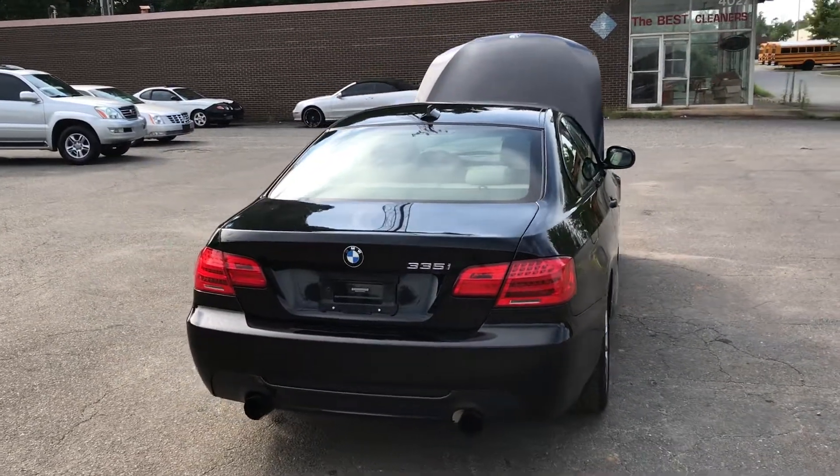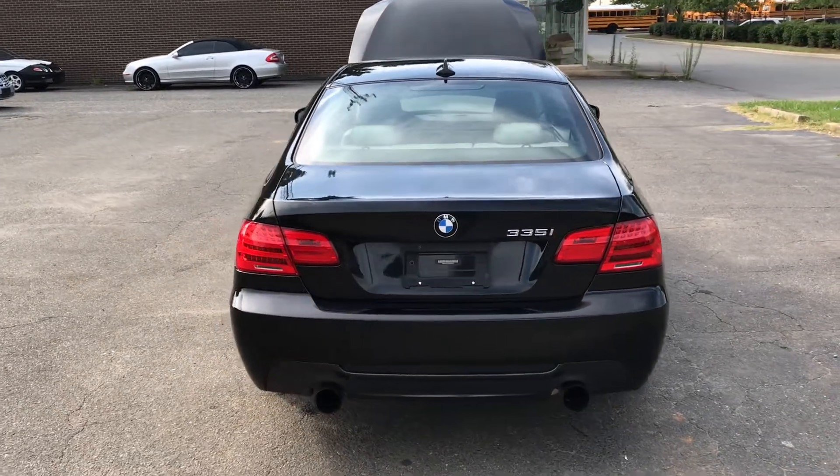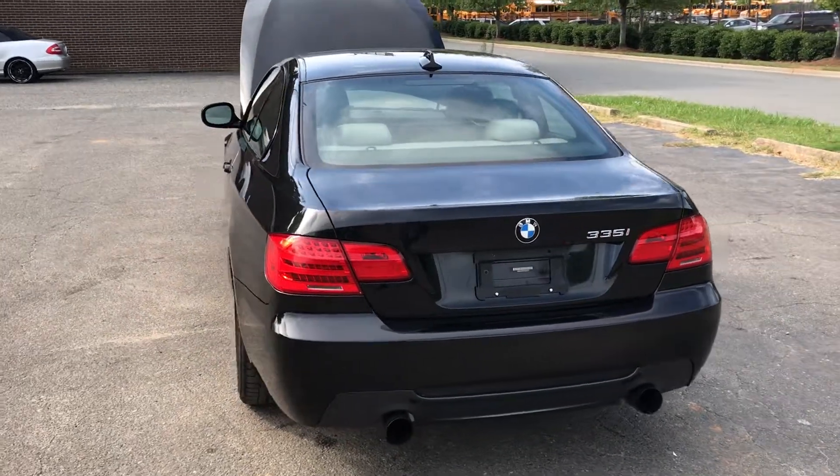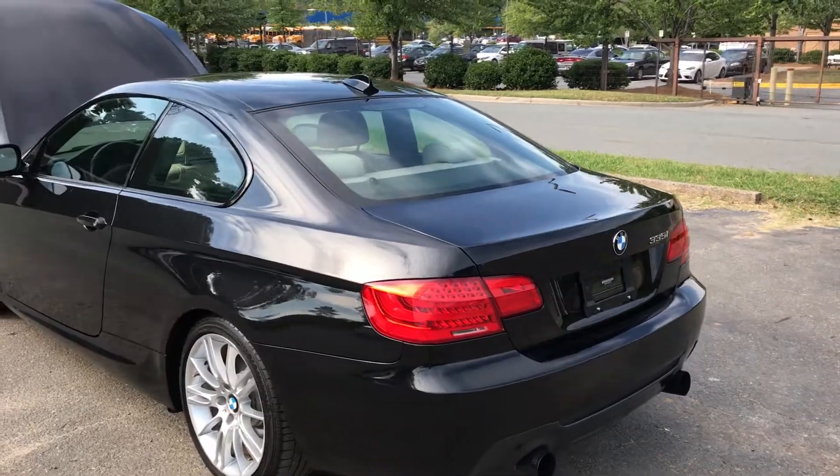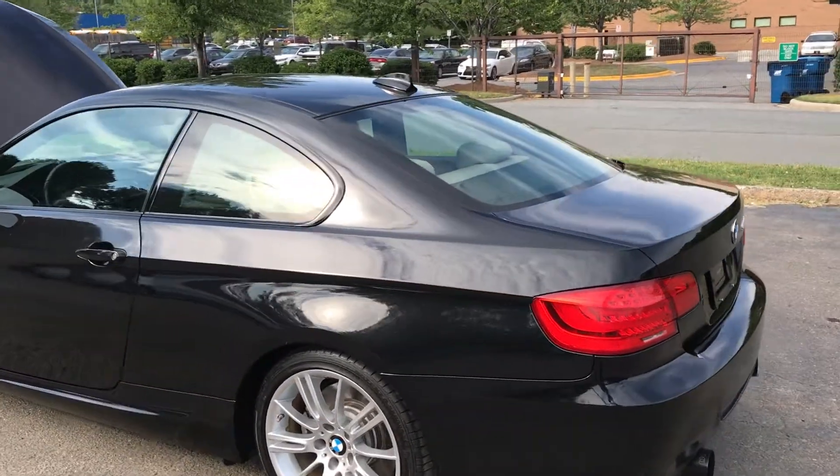Hello everyone, I'm Brian with Carolina Auto Imports here in Charlotte, North Carolina. Today's featured vehicle is this amazing 2013 BMW 335i M Sport Coupe.